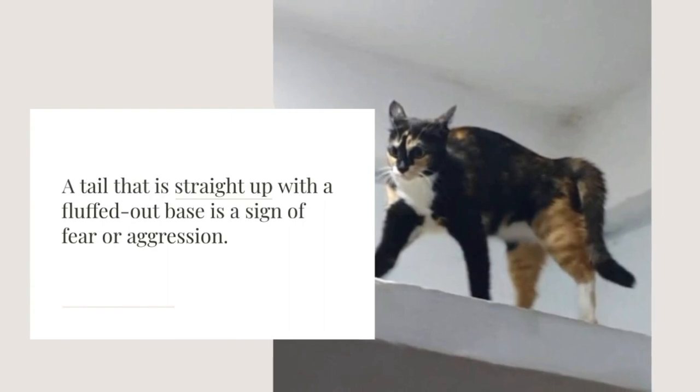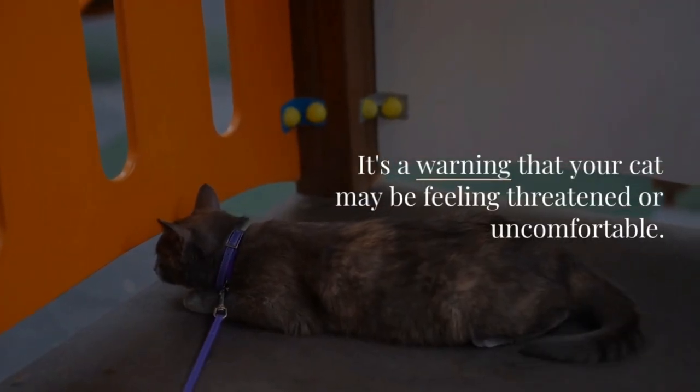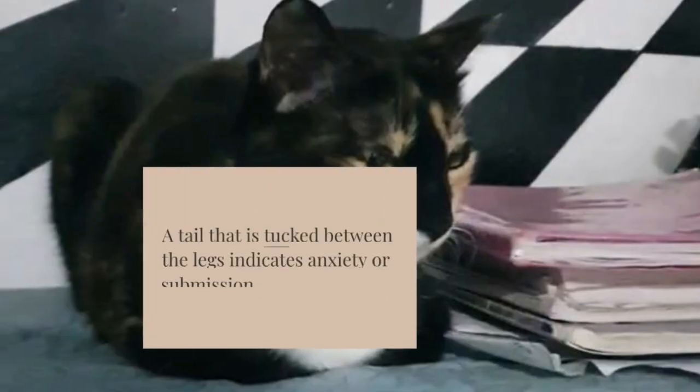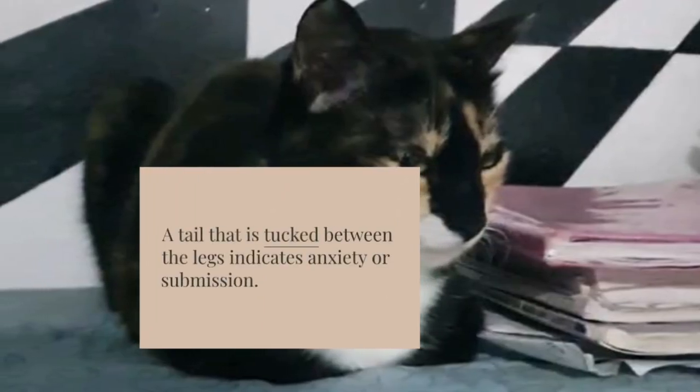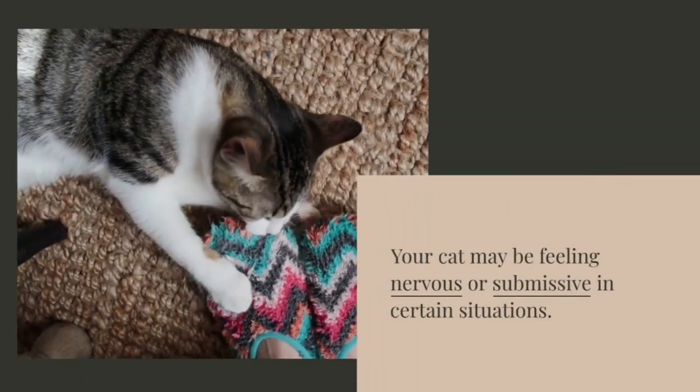A tail that is straight up with a fluffed out base is a sign of fear or aggression — it's a warning that your cat may be feeling threatened or uncomfortable. A tail that is tucked between the legs indicates anxiety or submission; your cat may be feeling nervous or submissive in certain situations.